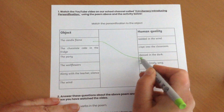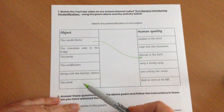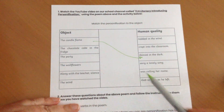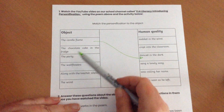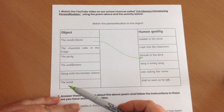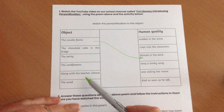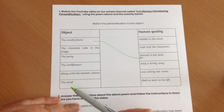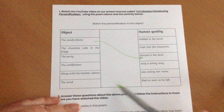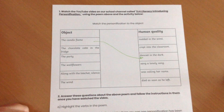The idea is, have a little read. What kind of human quality do you think you could put to each of these things? What could you put to a chocolate cake? Or a party? Or flowers? Or silence? Or the wind? Have some fun this week with your personification.